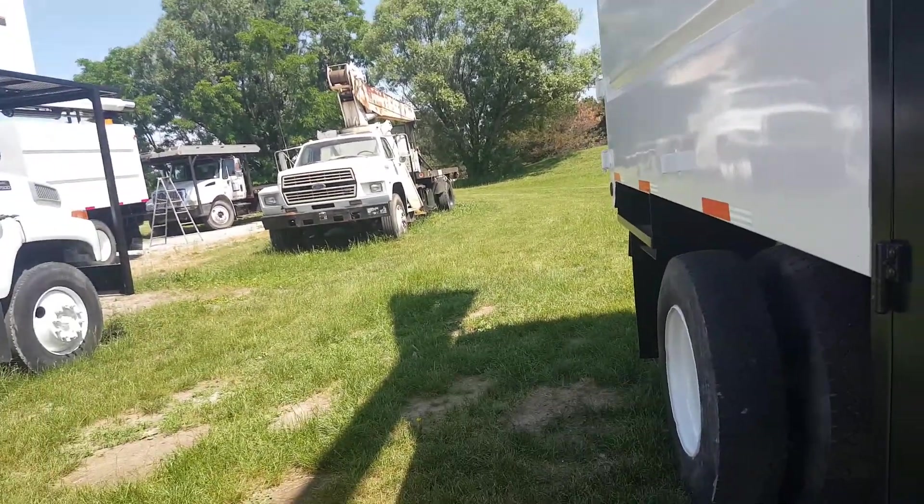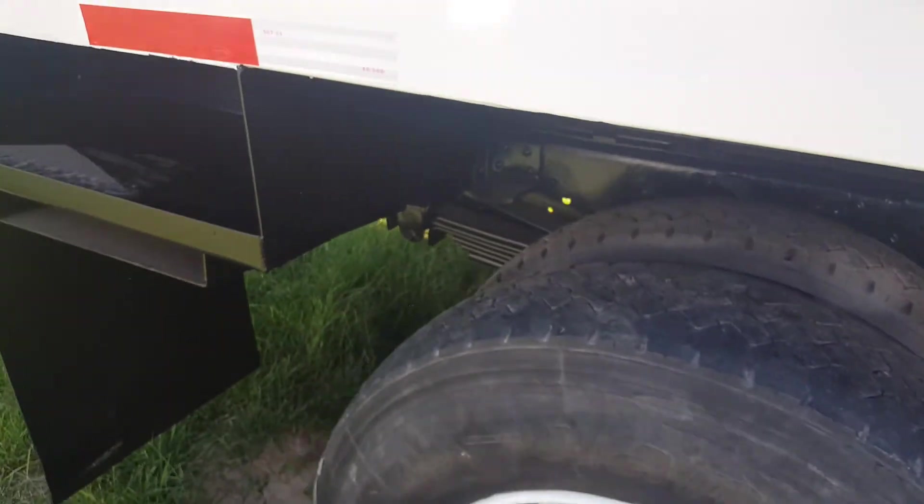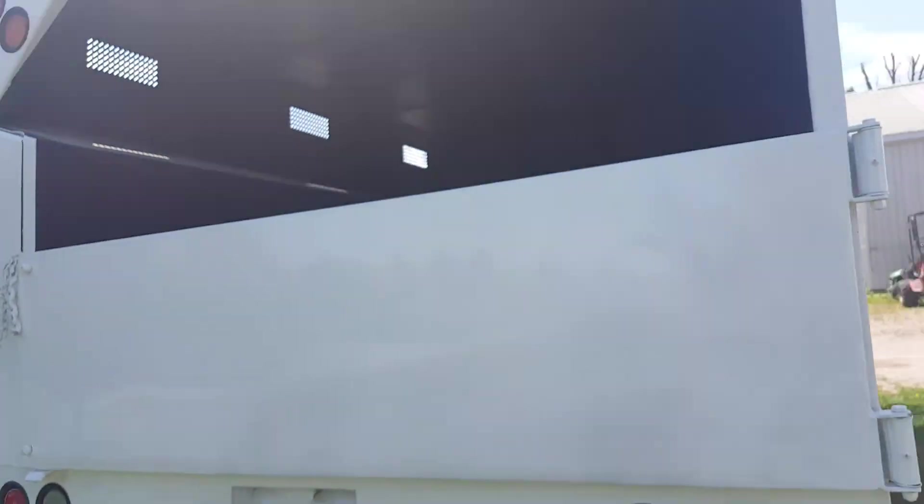The tires on this are a little bit weak — we're gonna get some upgraded rubber put on here before this truck goes out. Now we're gonna show you it working and operating. Here's inside the chip box.